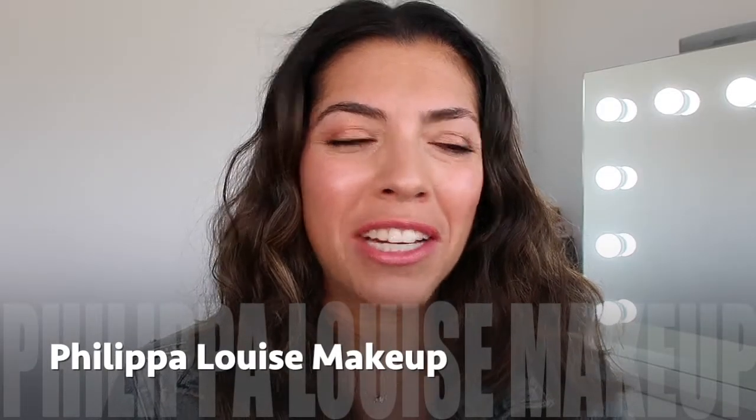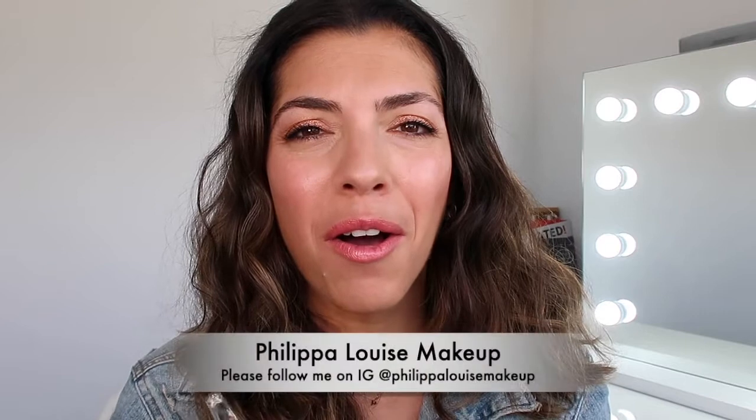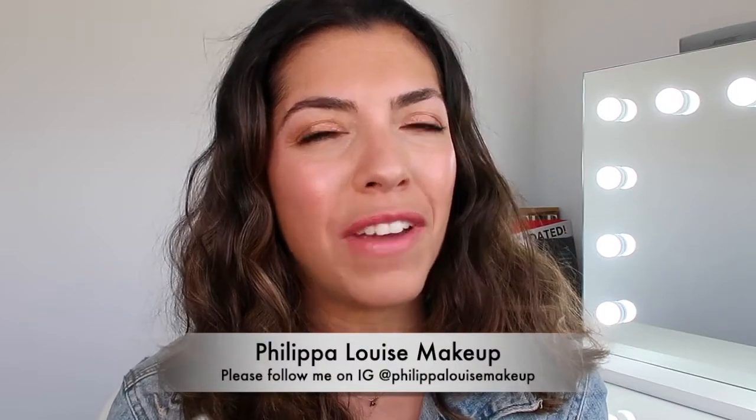Hey guys, welcome back to my channel. So today is all about our brows. You know that brows are one of the most important features on the face, because what it really does is it helps to frame your face so then you can build your makeup how you want it to look, and the brows just support the whole structure and frame of the face.